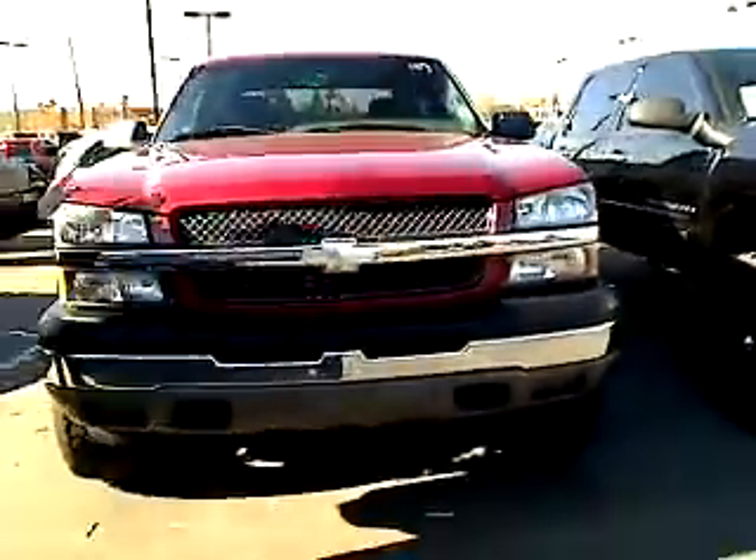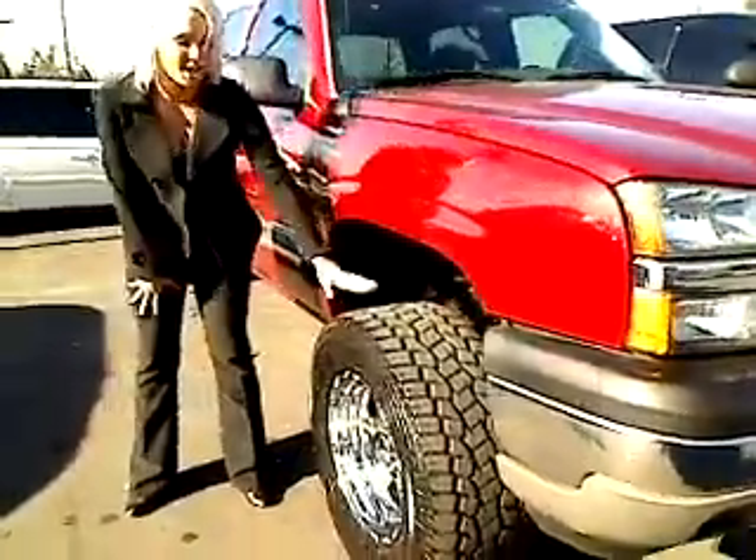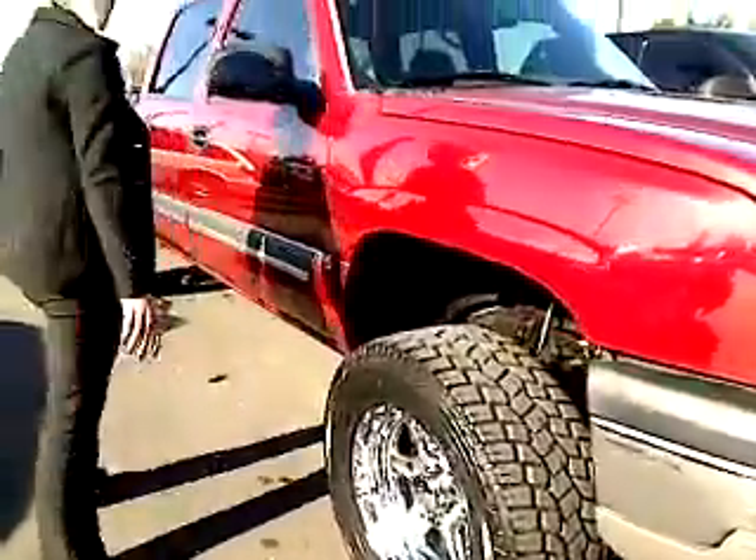As you can see from the front of this vehicle, it's nice and clean, great condition, nice red paint job. We're gonna come down here — we got brand new tires on this one. Gorgeous rims.